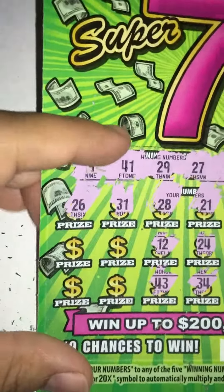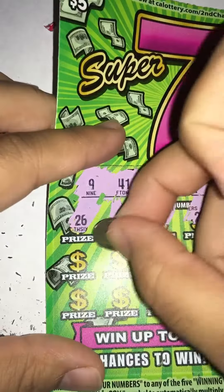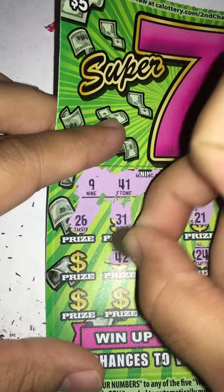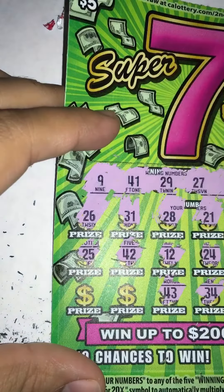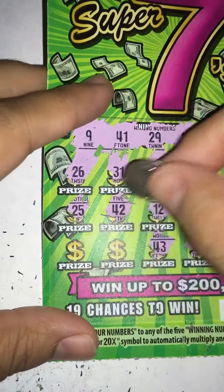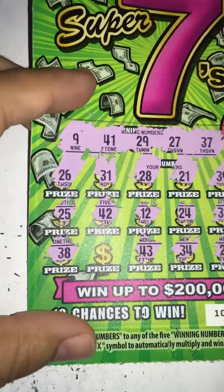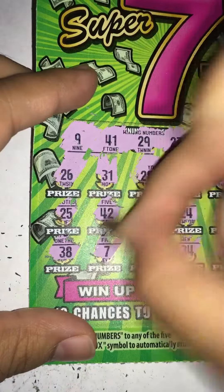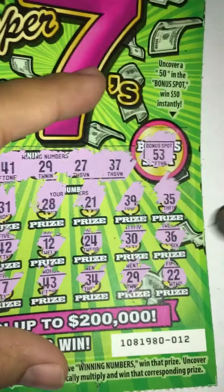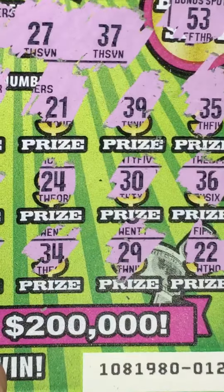All right, that's cool. We got four more chances — let's see what else. 42 — nope. No 25. 38 — nothing. And number 7 — nothing there. All right guys, so let's see: 29 and 29, see what it's gonna be.